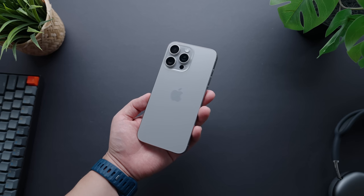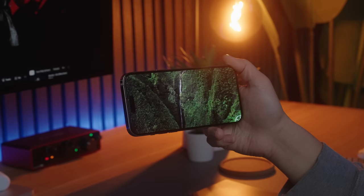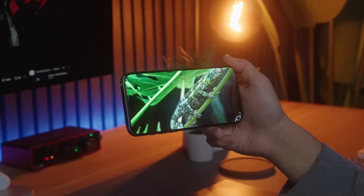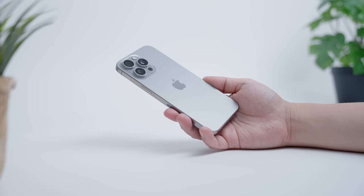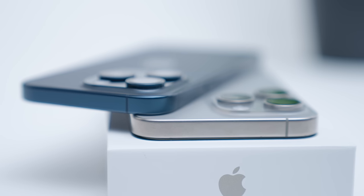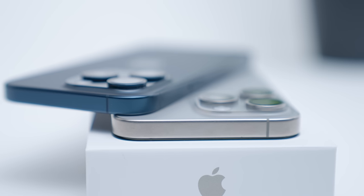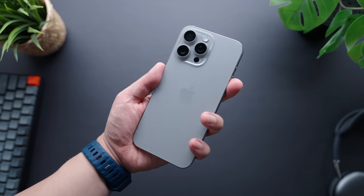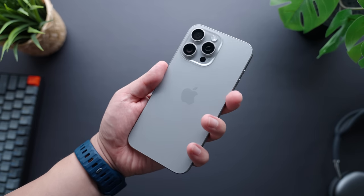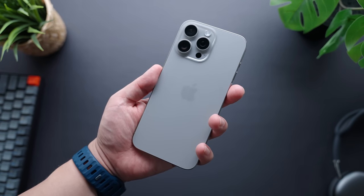The main benefit to me is the weight reduction — titanium is much lighter than stainless steel despite being stronger. The Pro Maxes of the past were beautifully put together, but seriously fatiguing to hold for extended periods of time. This design change makes the 15 Pro Max a lot more comfortable to hold. Apple also ever so slightly chamfered the edge of the frame, so it's not completely squared off like before, which alleviates the feeling of the frame cutting into your hand.